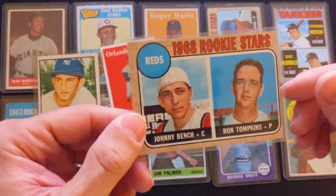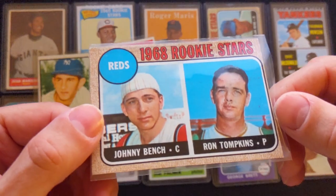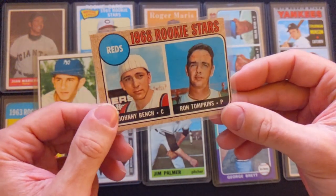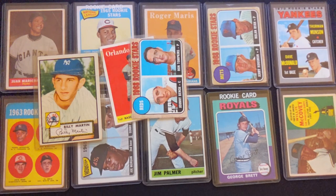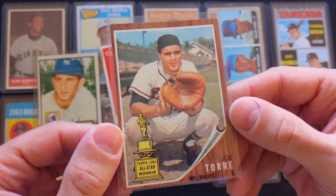Next one is a 1968 Topps Johnny Bench rookie card — Hall of Fame catcher. Some centering issues for sure on this one, but he's got just a great collection of Hall of Fame vintage rookie cards. Next is Joe Torre — 1962 Topps rookie card.